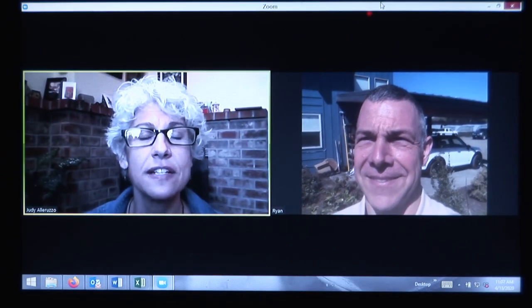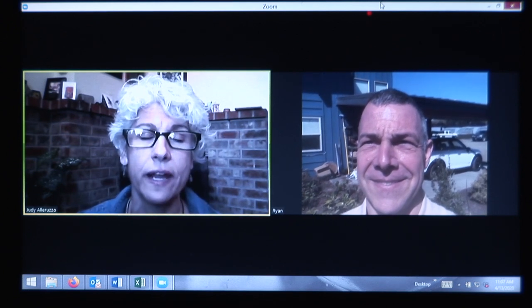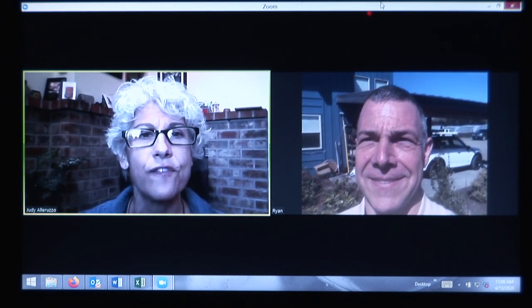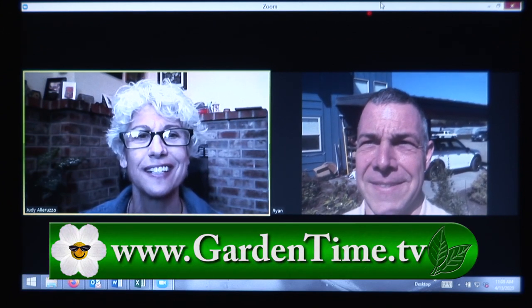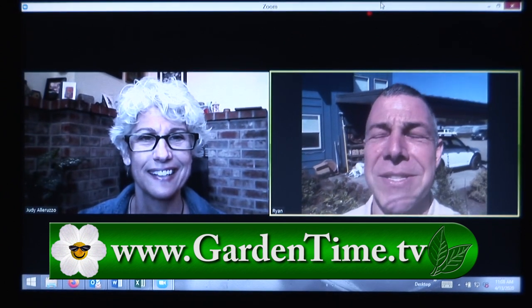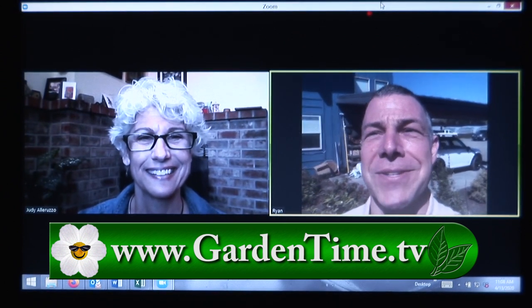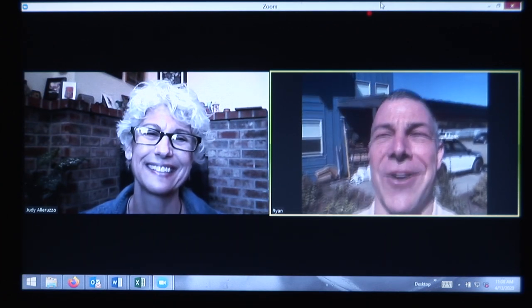Thank you for watching Garden Time today. Don't forget — many of our independent garden centers are open, so check out their website for hours and procedures to keep everyone safe. If you want to watch the show again or find other tips and tricks, check out our website at gardentime.tv. We'll see you next week on Garden Time!